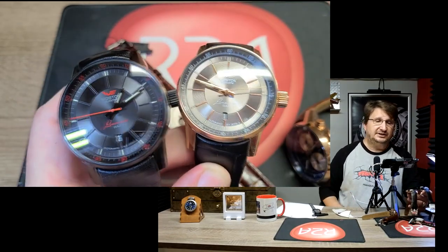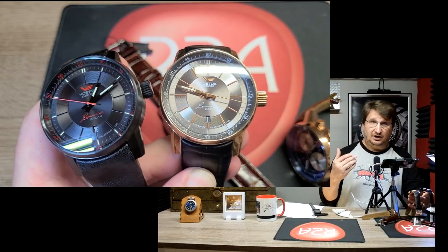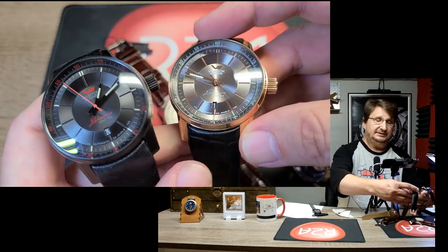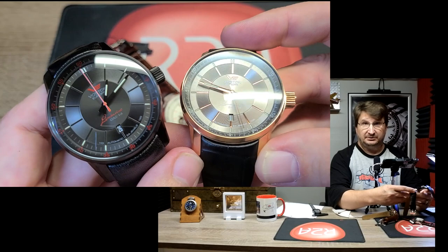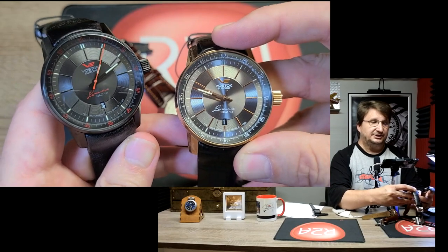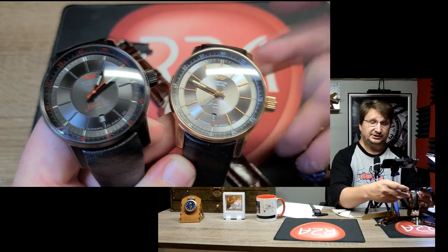These are fairly simple in terms of functionality — it is an automatic three-hand movement. The only complication in an NH35 would be the date, because anything beyond timekeeping in a mechanical watch is considered a complication. Some people argue that a sweep second hand isn't a complication, but I consider the date to be the complication here.